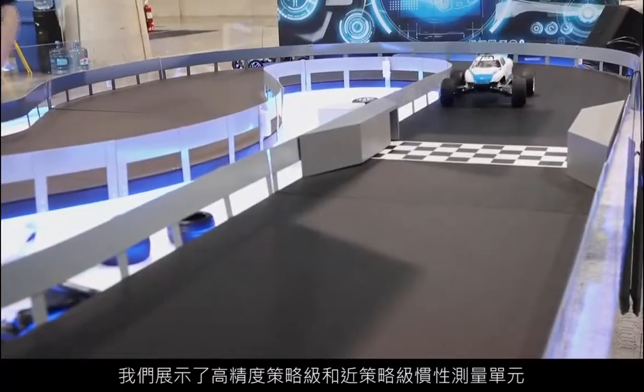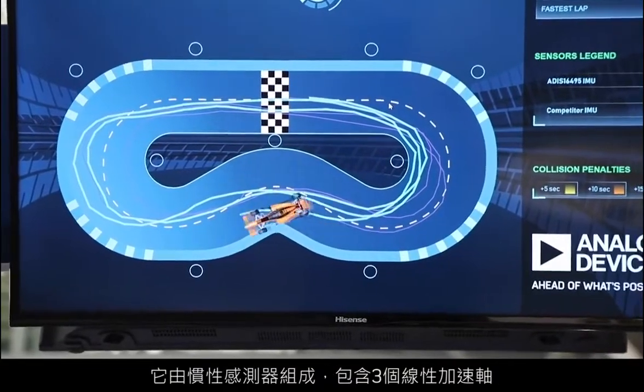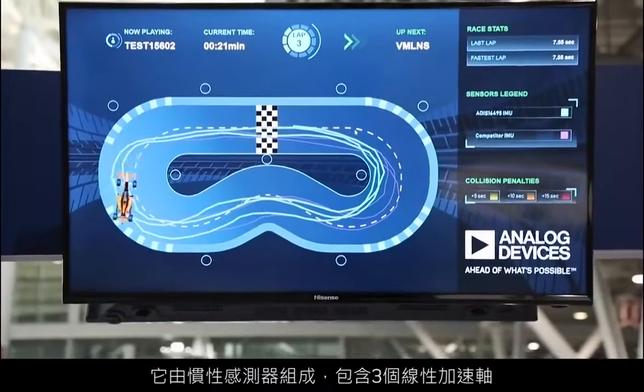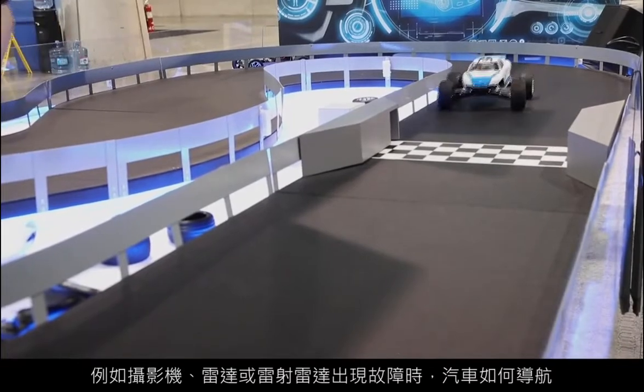For example, in the demo behind me, we're showing how our high-precision tactical and near-tactical grade inertial measurement units — which are inertial sensors that have three axes of linear acceleration and three axes of rate output, so a gyroscope — and how we're using that information both in the demo here, but also in an autonomous vehicle to determine the trajectory of the vehicle. How does an autonomous car navigate without the availability of GPS, or if there is a failure in its other perception sensors like the camera, lidar, or radar?